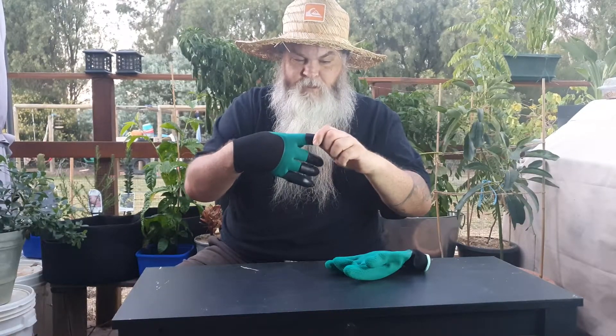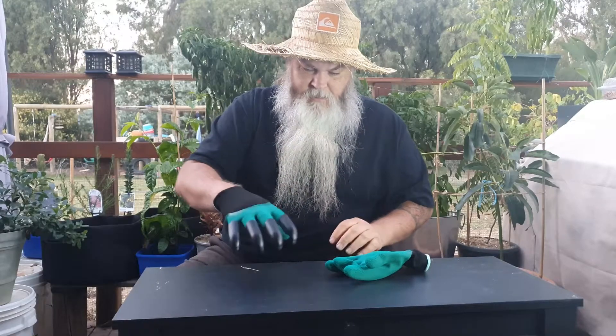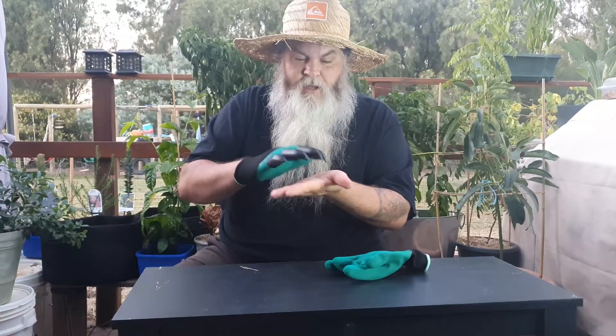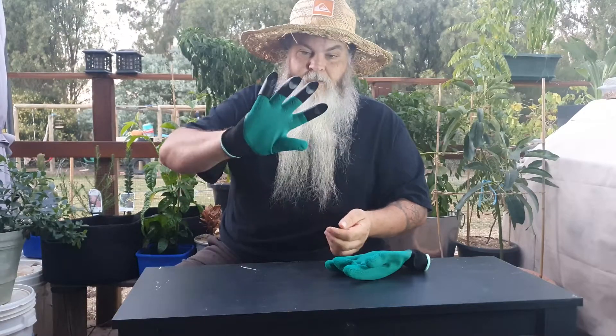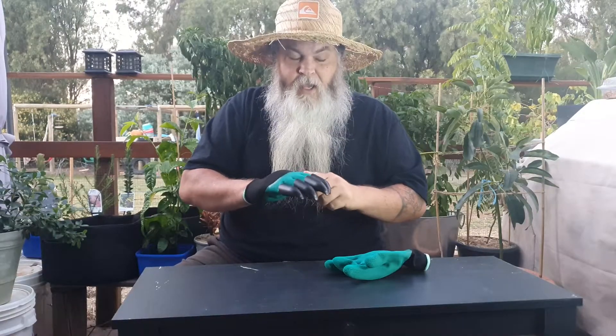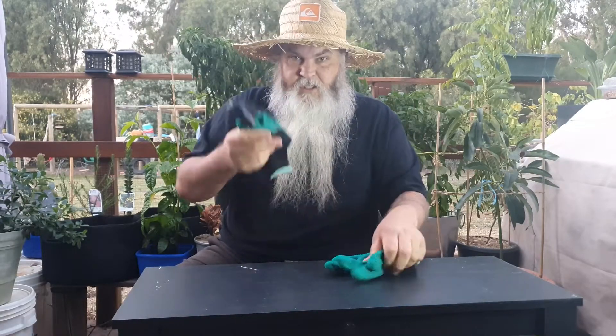They don't come off. That's pretty cool though for digging in the dirt, and yeah, it's not bad for a freebie. As I said, I was buying the grow bags anyway, so these were just chucked in with the sale.